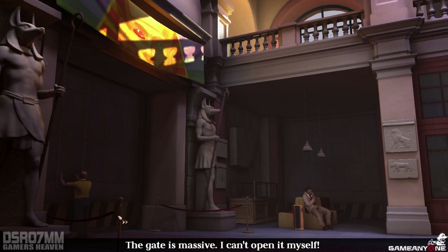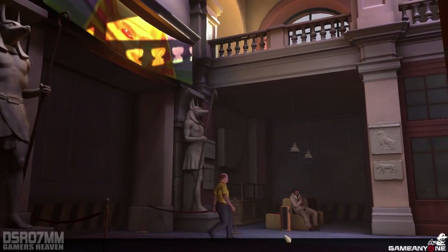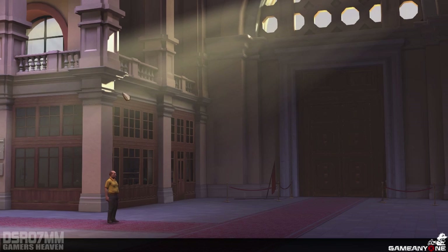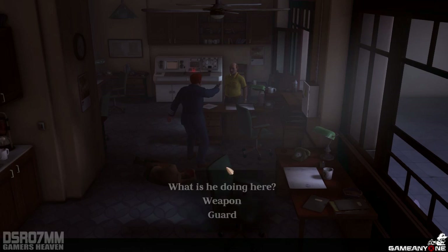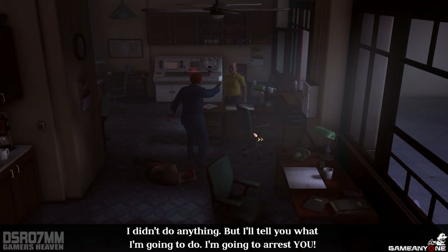The gate is massive. I can't open it myself. The gate? Constable Oliver. Don't move. What did you do? Me? I didn't do anything. But I'll tell you what I'm going to do — I'm going to arrest you.